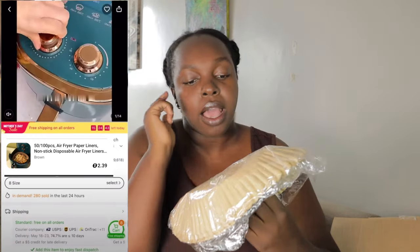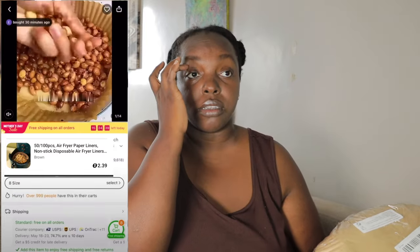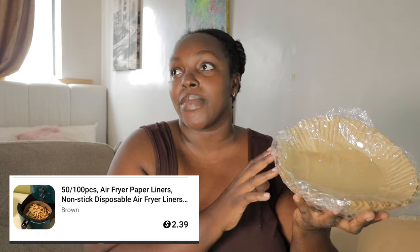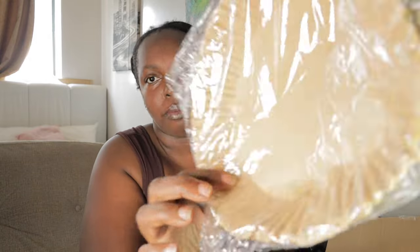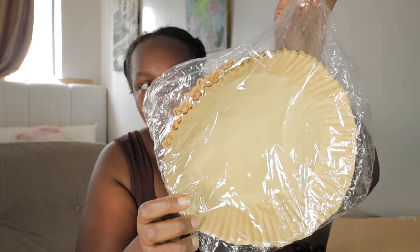I like buying household products on Temu. This is an air fryer liner — actually it's a gift. I don't have an air fryer but someone I know does. They act like a foil — you put them in your air fryer basket so you don't have to keep removing and washing it. It's a very thoughtful gift. I don't want to open them because the person should open their own gift.